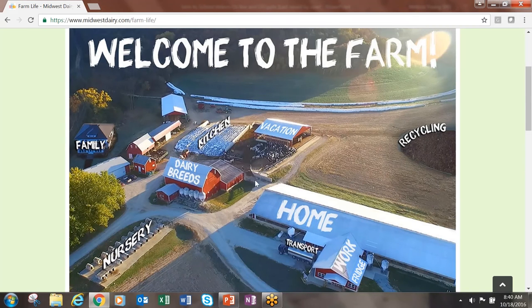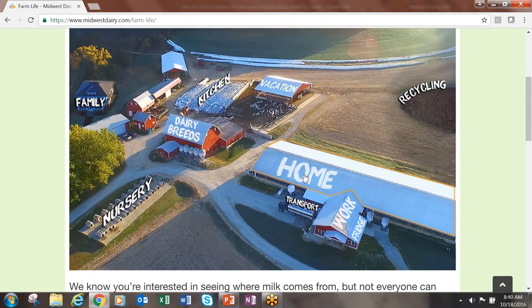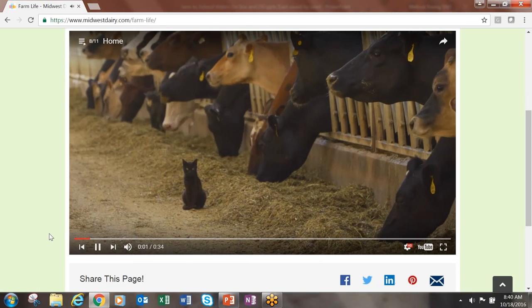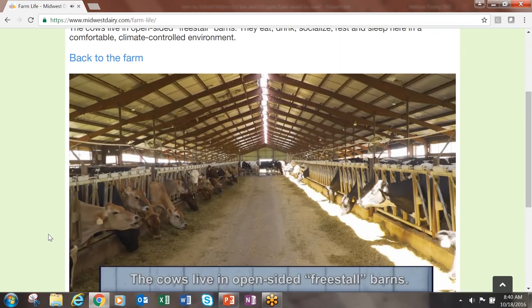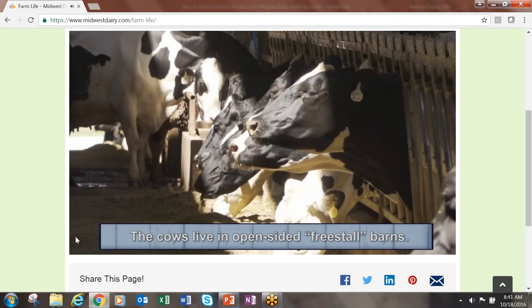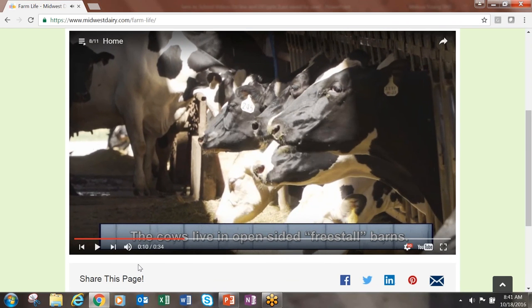Let's look at one more. As you can see, this video explains the type of barns cows live in and all the amenities that they have. Not everyone is able to go to a dairy farm, so I hope you will use this tool and share it with your students as part of the Feel Up to Play 60 Farm to School Play. You will find a discussion guide for the different levels of students as well.